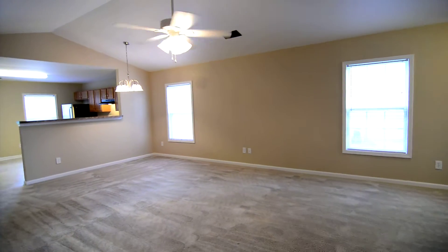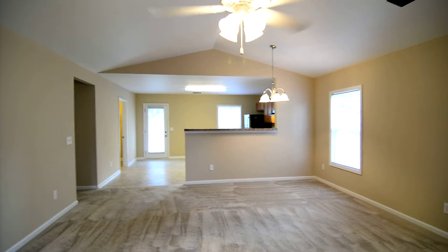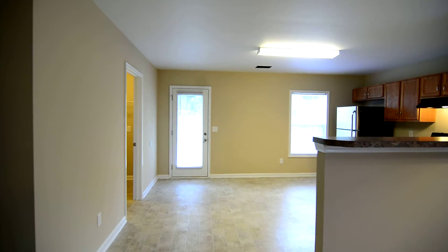That completes our tour of this home at 192 Nestle Court in Southeast Columbia. You can find out more information by visiting our website at turnerproperties.com or give us a call at 803-407-8522.